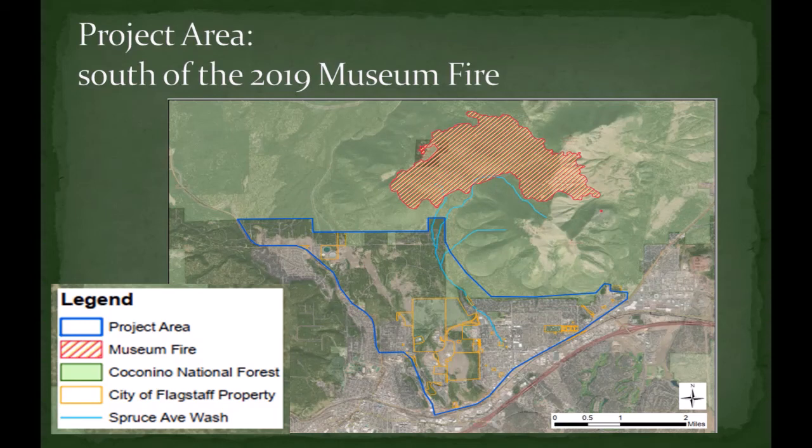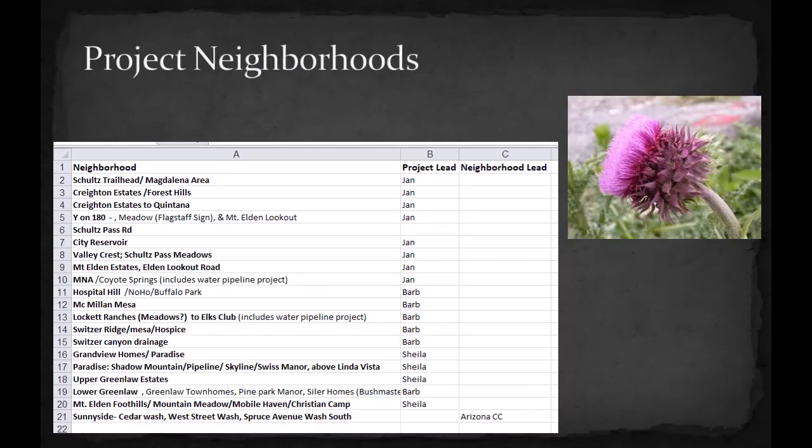This is a map of the project area. The project area is south of the 2019 Museum Fire, which is located in the red diagonally shaded area. The project area boundary is the dark blue line. Because the project area is so big, we've divided it up into specific neighborhoods — for example, the Schultz Pass Magdalena area, Mount Alden Estates, Sunnyside, etc.